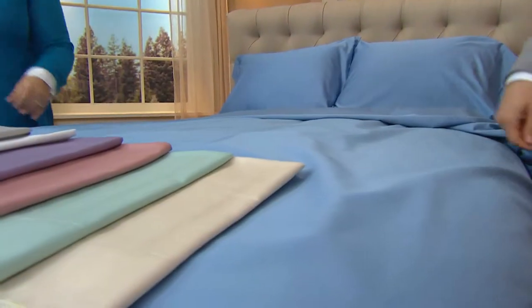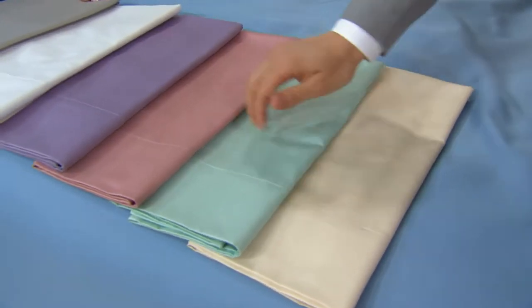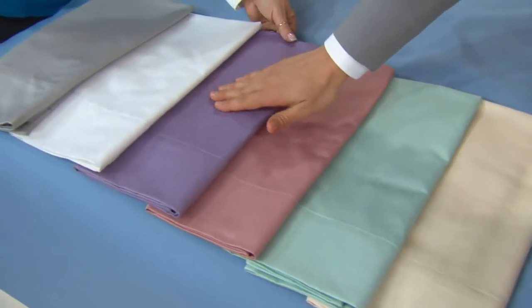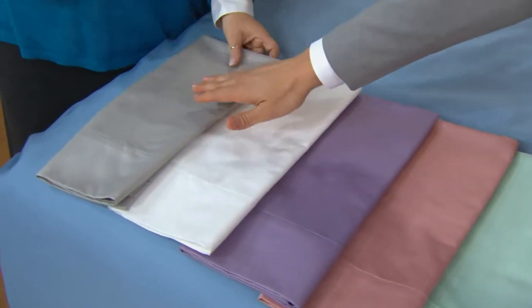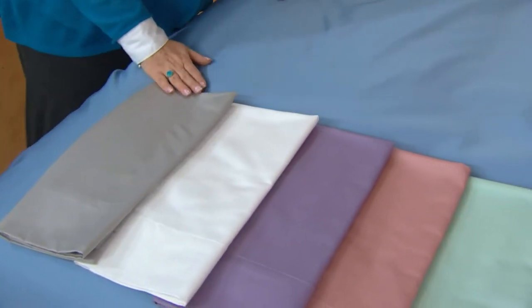You're seeing it on the bed in that beautiful denim blue, but we also have several other shades to choose from right down here: your ivory, sea glass, mauve, lilac, white, and what we're calling dove gray. We've got the entire assortment here.